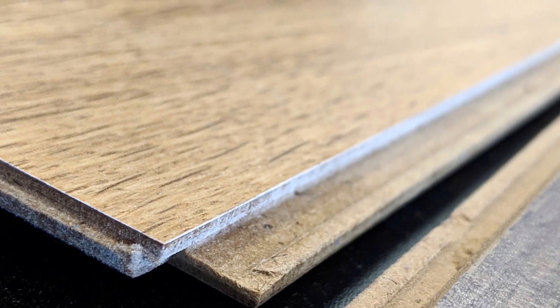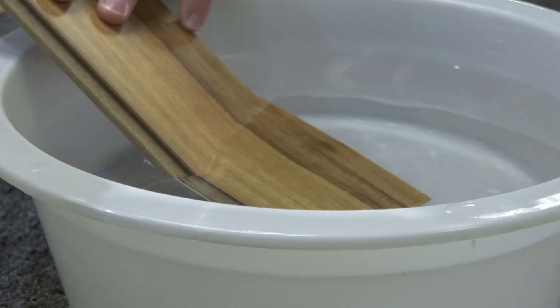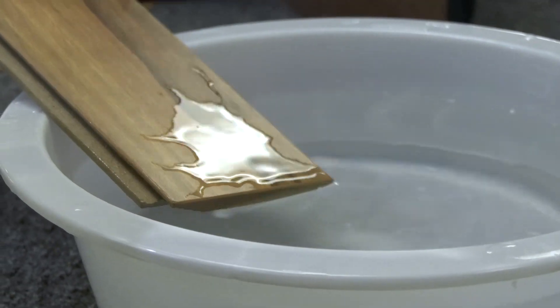A lot of companies are now putting out what they call waterproof laminate, but it's not truly waterproof. It may be water resistant, but it can still be damaged by water, so be careful with moisture around this type of floor.